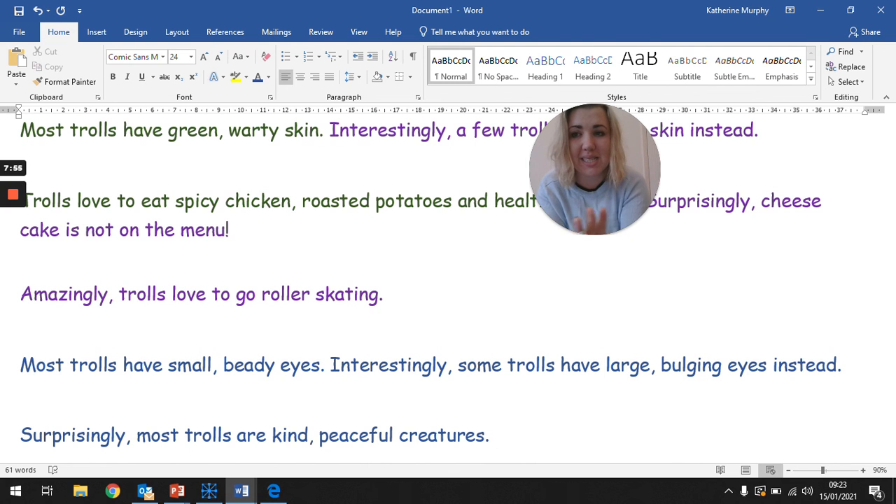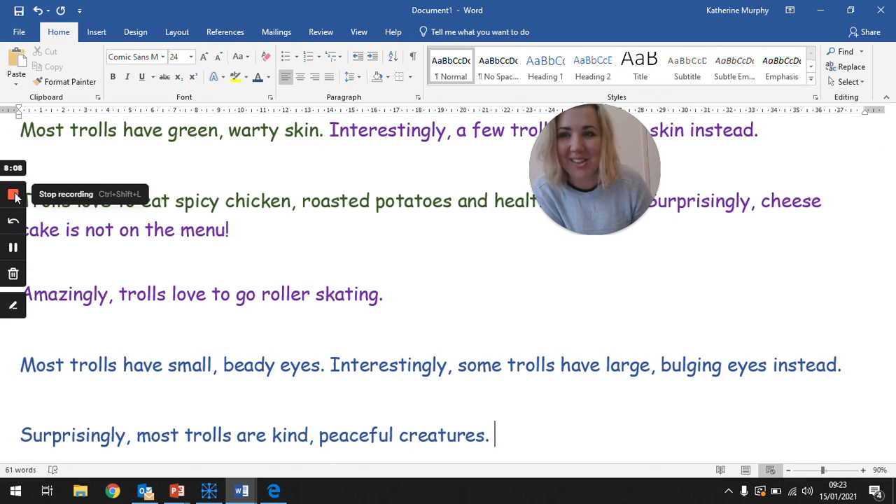Your challenge today is to write three sentences: one that starts with interestingly, one that starts with amazingly, and one that starts with surprisingly. I wonder what you find amazing, interesting, and surprising about trolls. Take care and enjoy it, Year 3. Bye!